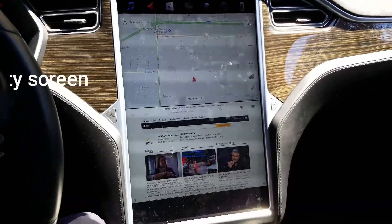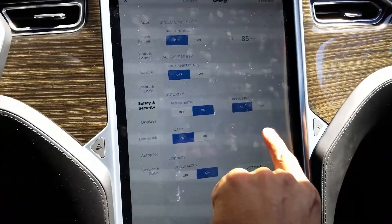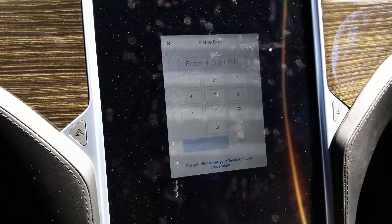You can find the function after you get the update. Go into Controls, then click on Settings, go under Safety and Security, and it says PIN to Drive — that's the option. So the setting is under the Controls option where the little car icon is, click Settings, and right there is PIN to Drive. You turn it on and enter your four-digit PIN.